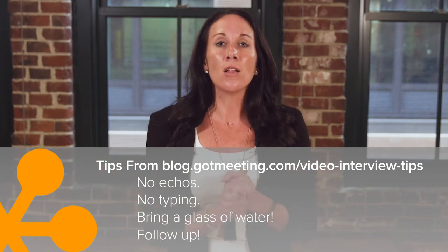Bring a glass of water and follow up. Please, please follow up to thank the interviewer afterward. So take these tips in stride to ace your next video interview and land your dream job.